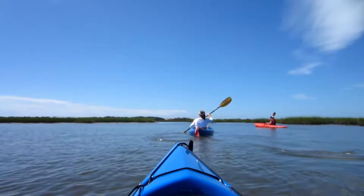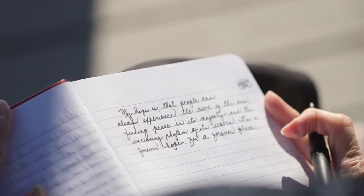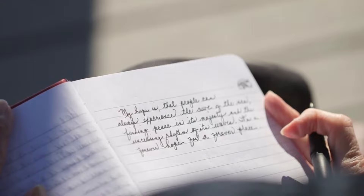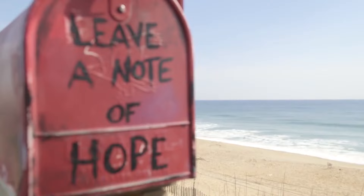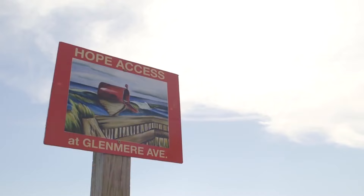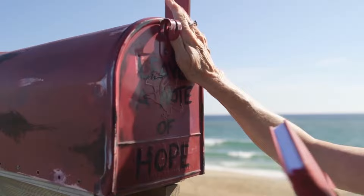Many people like to keep a journal or some record of their travels. The Little Red Mailbox of Hope will help you do just that and connect with other travelers. Located in Kill Devil Hills, this red mailbox is on a boardwalk going out to the beach. Check out the various messages of love and encouragement, and leave a special note for someone else to find.